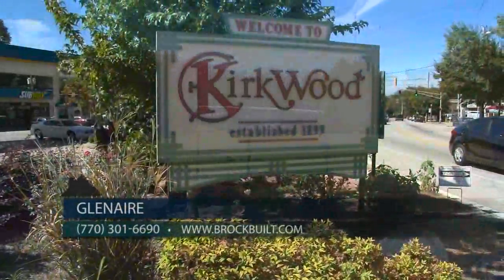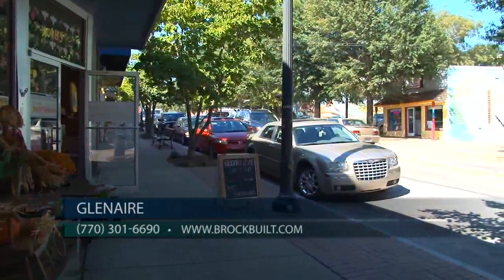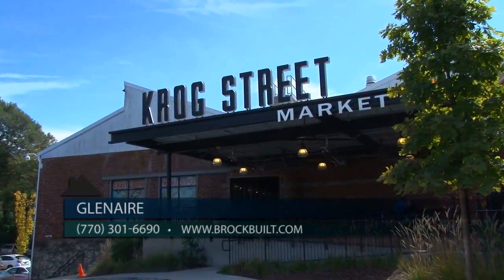You are close to East Lake Village, East Atlanta, Glenwood Park, Grant Park, and really everything East Atlanta has to offer. In addition to being very close to all the great dining and entertainment, you also have easy access to the very popular Crog Street Market.